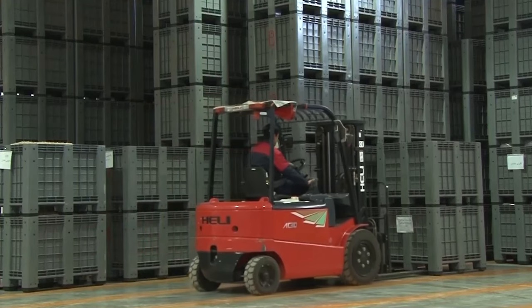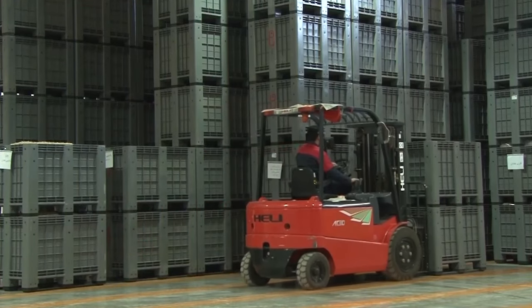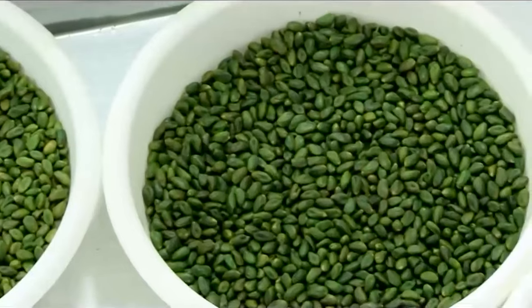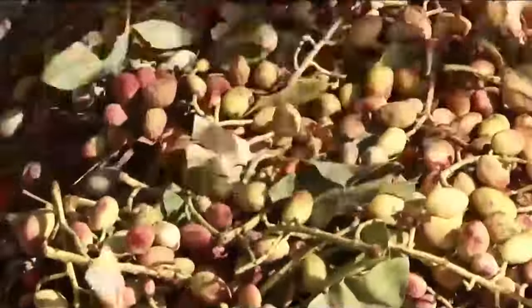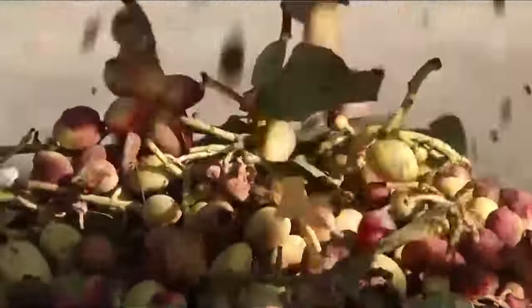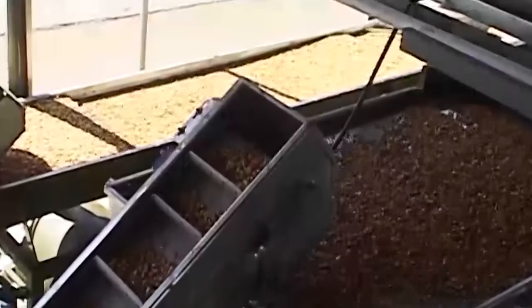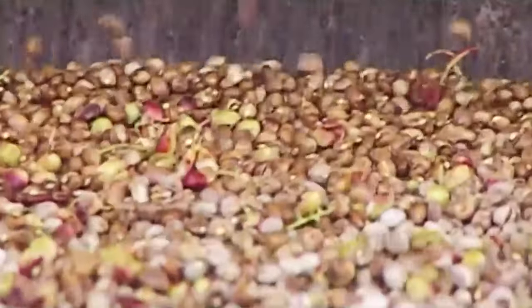At the processing facility, harvested pistachios are carefully unloaded from trailers and undergo a series of steps to prepare them for market. First, any field materials such as branches, leaves, and twigs are removed. Then an abrasive peeler is used to remove the hulls, with water being used to help facilitate the process. Once the hulls are removed, the pistachios are conveyed to a float tank where shells containing nuts are separated from those without.